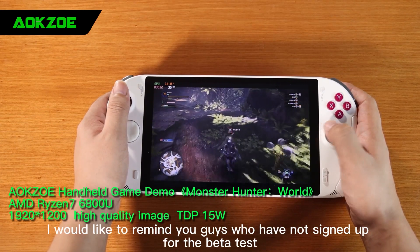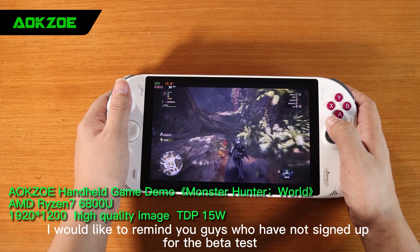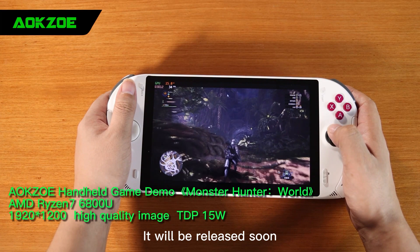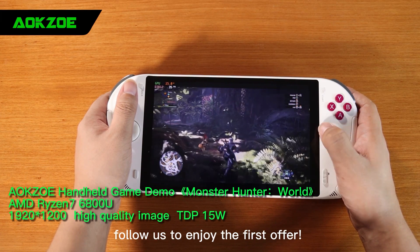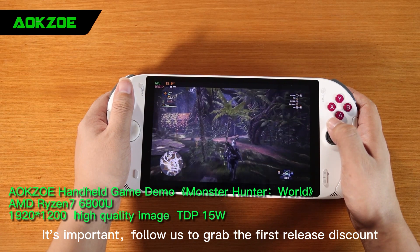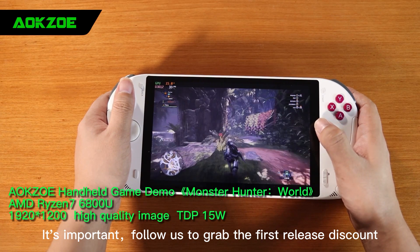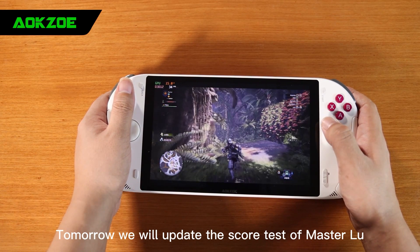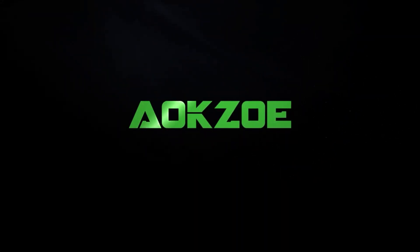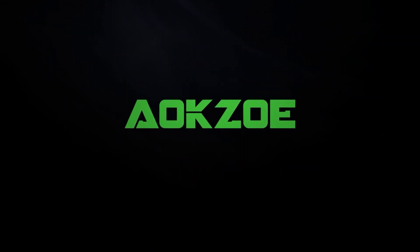Finally, I would like to remind those of you who have not signed up for the beta test to quickly follow YouTube at OXO to sign up. It will be released soon — follow us to enjoy the first offer and grab the first release discount. Tomorrow we will update the Master Lu benchmark score test, so please keep an eye out. See you next time.